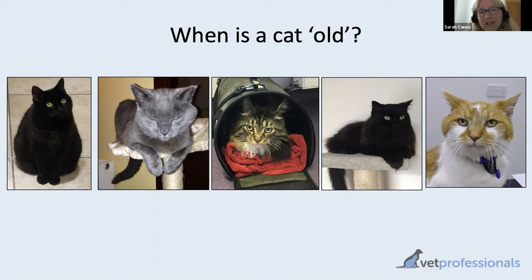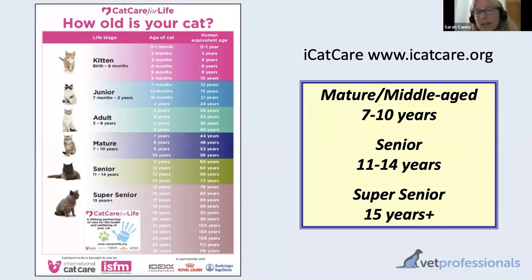Thankfully, a charity called International Cat Care — probably a charity that many of you will have heard of — have some years ago come up with this life stage chart. It's been slightly updated because it originally went up to a cat being about 20 years old and now it goes up to 25 years old. As you can see from this chart, on the left-hand side we've got what each of these different life stages are called, from kitten through to the oldest category, which is the super senior.